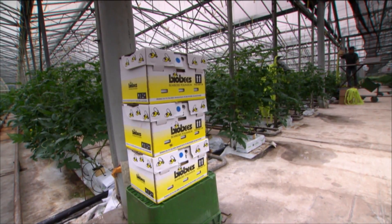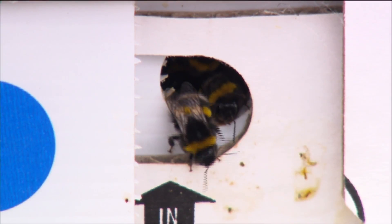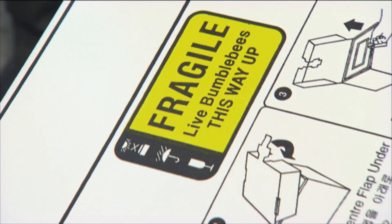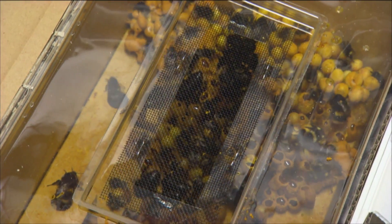Hastings-based company Biobees is New Zealand's only specialist supplier of bumblebees for commercial pollination. Our company was initially set up to provide bumblebees to the glasshouse industry, primarily the glasshouse tomato industry.